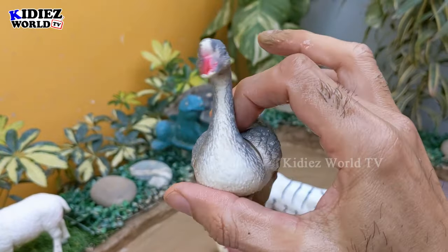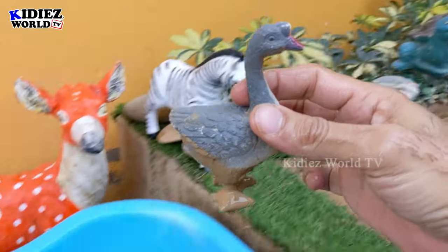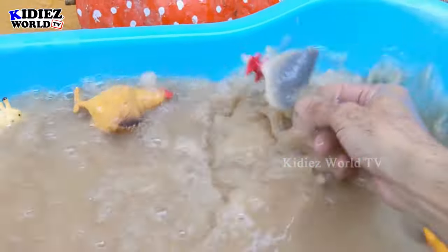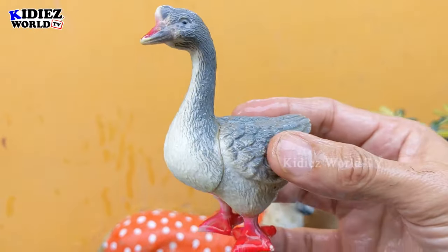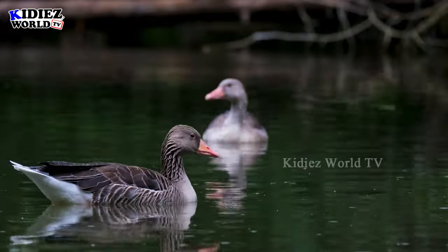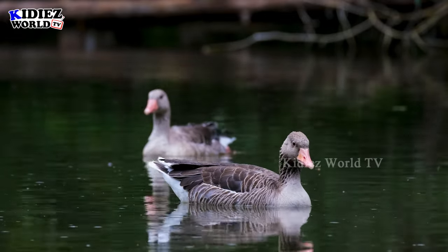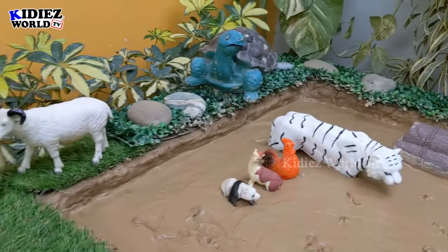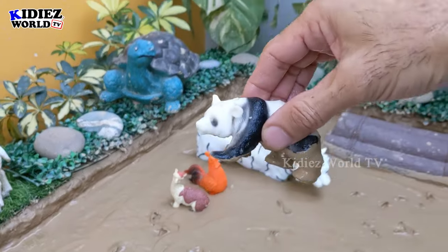Now we have the goose, which is a flying animal. The goose is basically a farm and domestic animal and is very cute with its attractive color. The goose can fly and is a very cute animal. Goose.